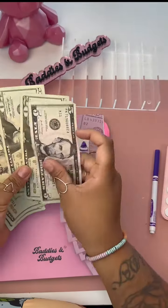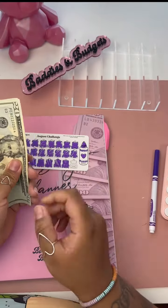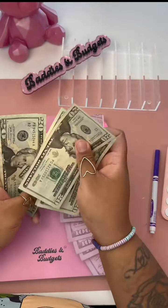We're going to go ahead and add our last $45 in here. So in this challenge, we're able to save $20, $40, $60, $80, $100, $20, $40, $45, $50, $55.